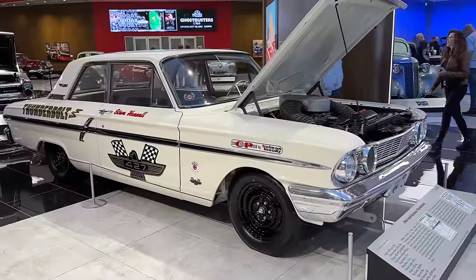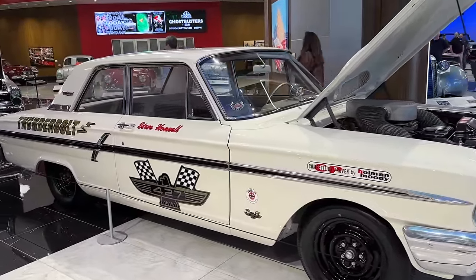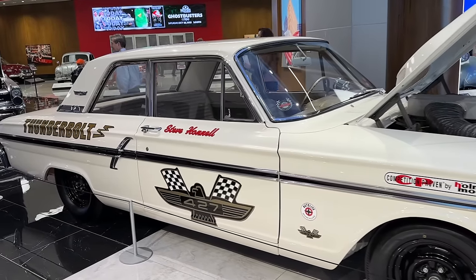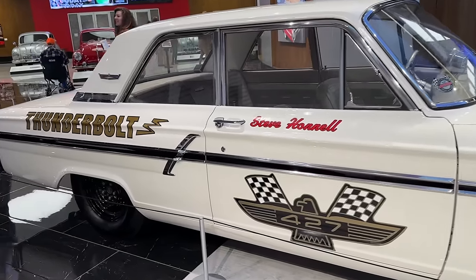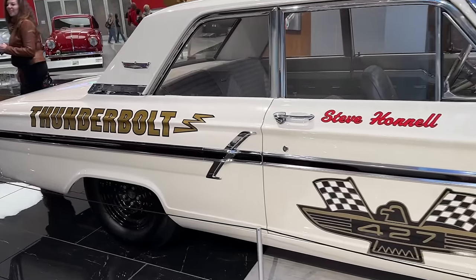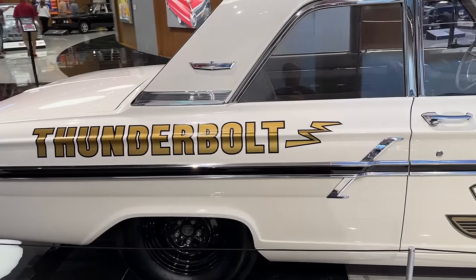It was just a matter of where they landed on that production cycle and what Dearborn Steel Tubing Company used to put the car together, because basically every one of them was a little bit different. Dearborn Steel Tubing Company built 100 examples of the Thunderbolt — 51 automatics and 49 four-speed cars. These cars are very expensive today, very valuable because they're so rare, and a lot of them got torn up in the drag racing days, so definitely less than 100 exist.